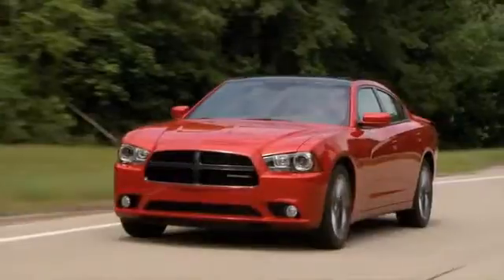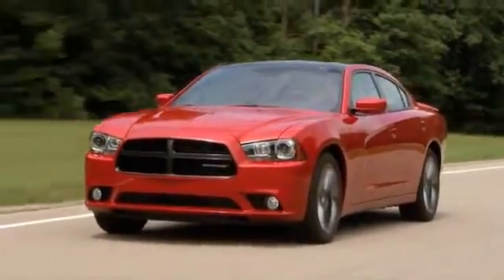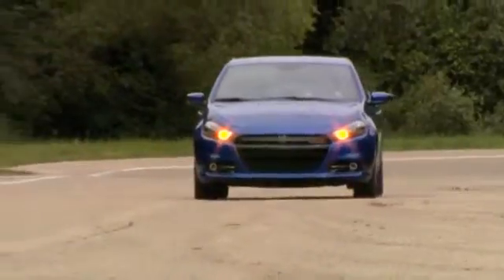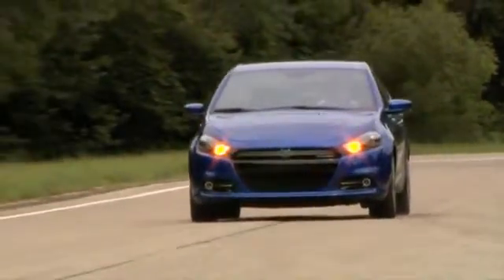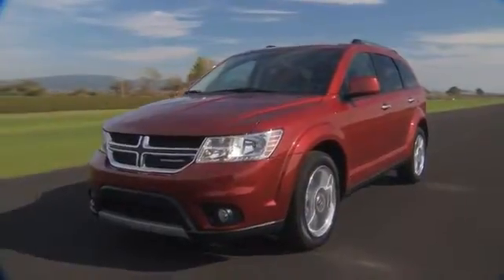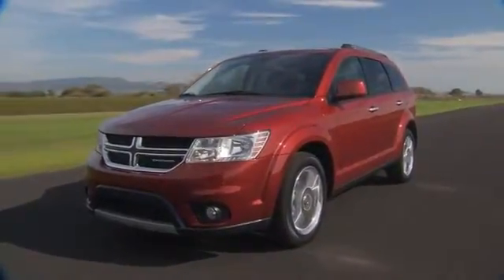On hot days most of us jump into our car and blast the air conditioner as soon as the car starts, anticipating a rush of air to quickly cool the inside of the vehicle for the drive ahead. Those hot days are why it's important to maintain your car's AC system so it works when you need it most.